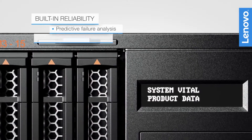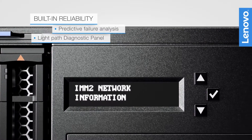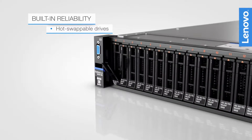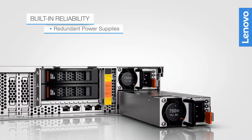Predictive failure analysis and the light path diagnostic panel facilitate serviceability and reduce downtime and costs. Other high availability features include hot-swappable drives, dual fan zones with redundant fans, and redundant power supplies.